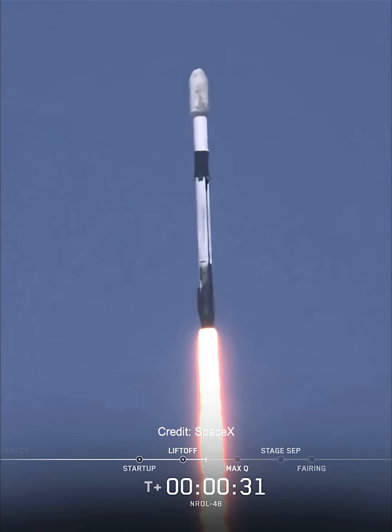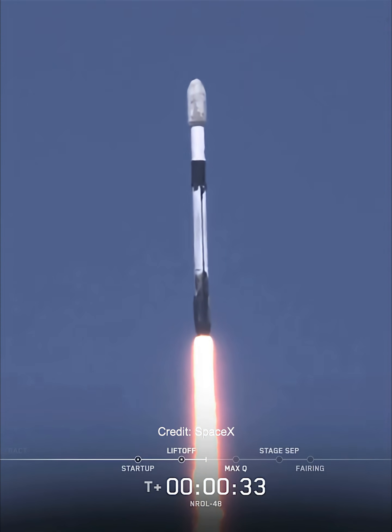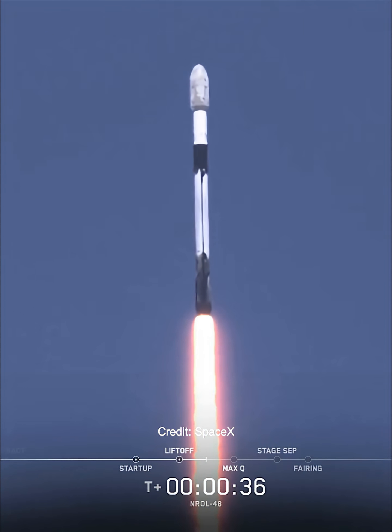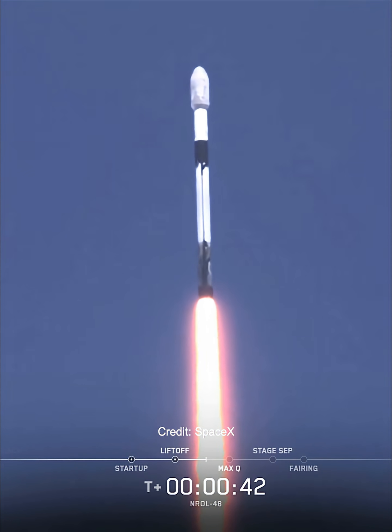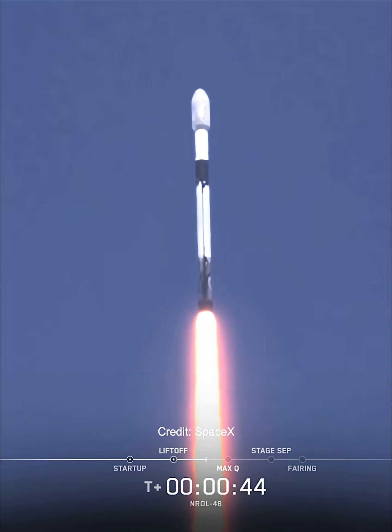At T plus 30 seconds and counting, Falcon 9 has successfully lifted off from Vandenberg Space Force Base. And in just a few seconds, we'll throttle the engines down in preparation for max Q.